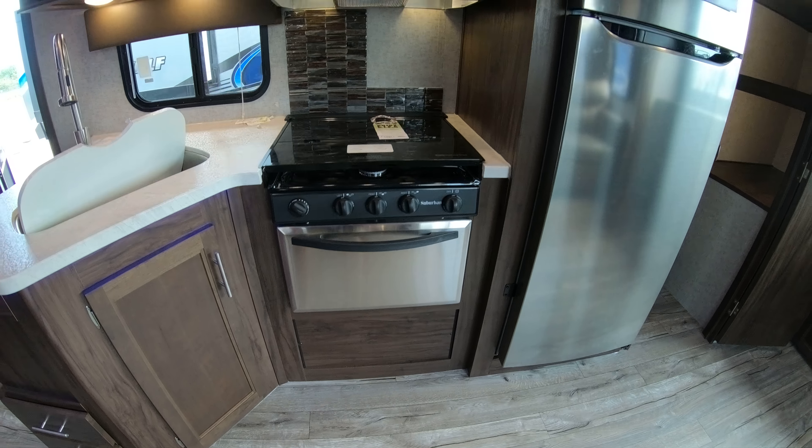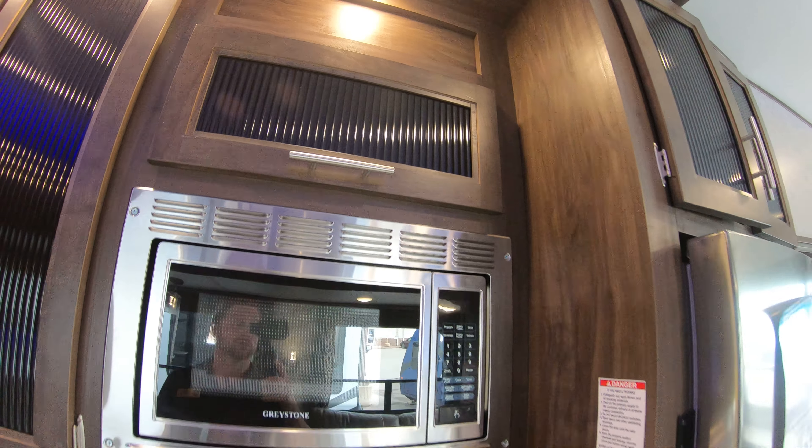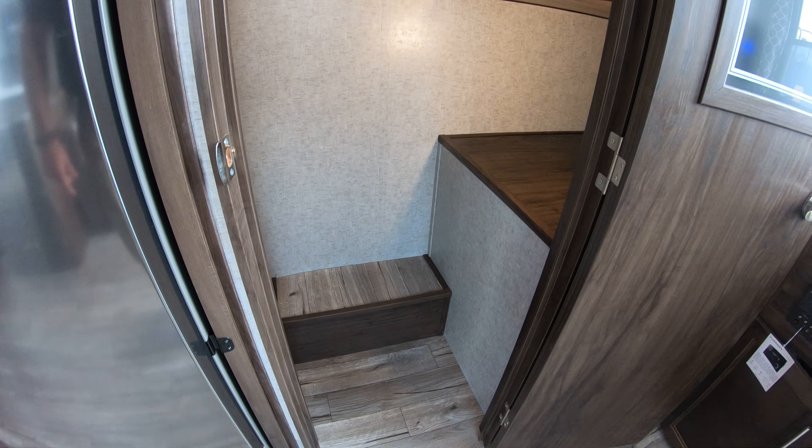Here we go in the back. Up on top we have it already wired for the backup camera. And we have a spare tire back here.